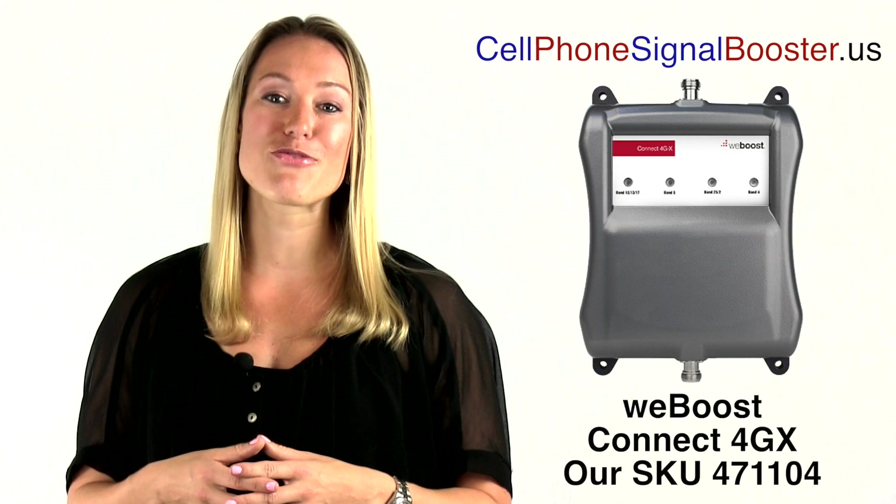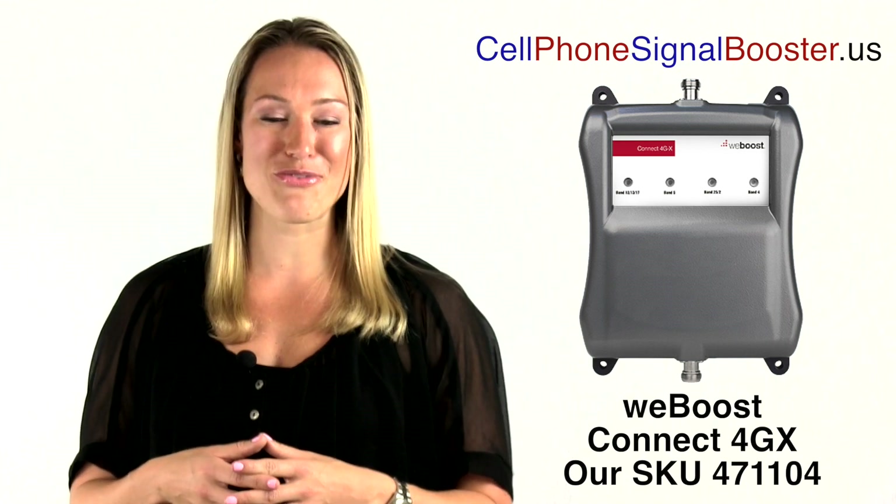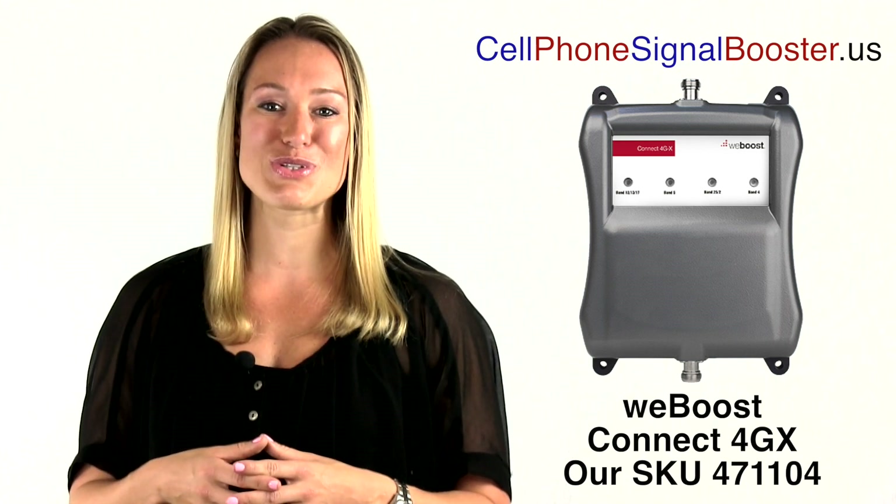Order by part number WeBoost 471104 today at cellphonesignalbooster.us.